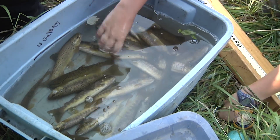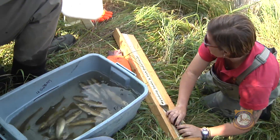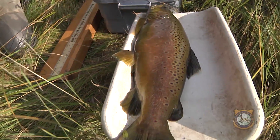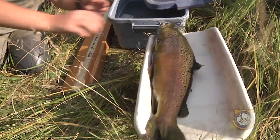Sand Creek, located just outside of Beulah, Wyoming, is an easily accessible blue-ribbon trout fishery loaded with tough-to-catch brown trout, with a few of these guys stashed away. Since you were wondering, this one was 23.6 inches and 6.24 pounds.